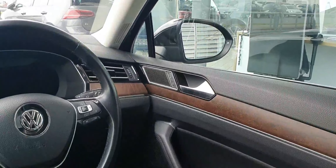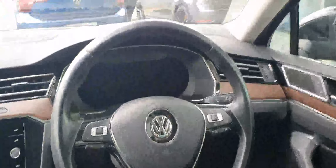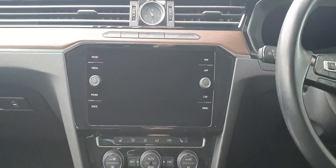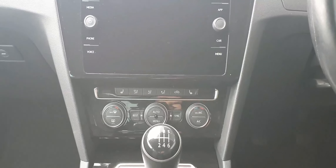Now moving inside to the interior. This car has front and rear electric windows, heated and electric folding mirrors, central locking, and a multi-functional steering wheel leather wrapped with adaptive cruise control. It has a virtual cockpit and a touchscreen infotainment system with App Connect, Apple CarPlay and Android Auto.